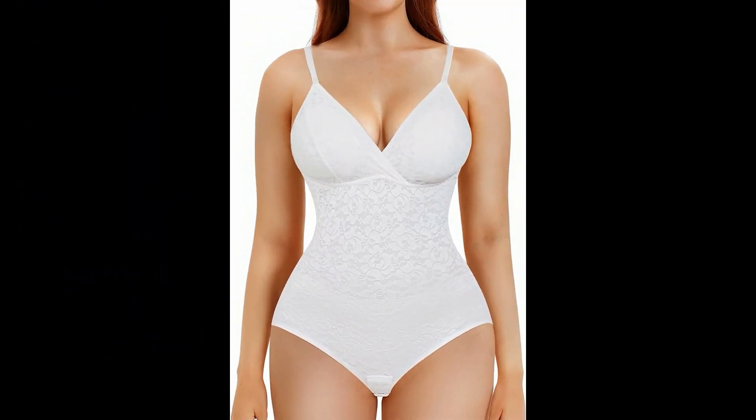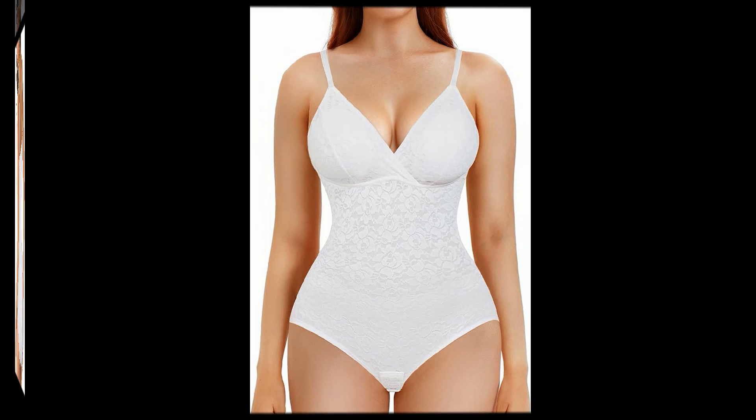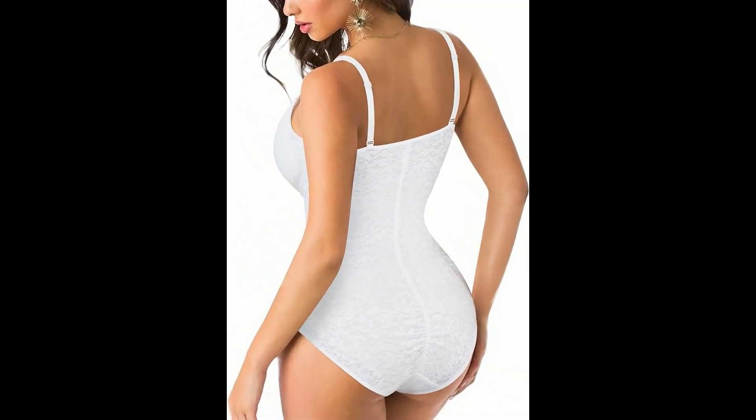Hello wonderful viewers of our channel, why you choose smile products. We are thrilled to have you here. Today we have got something truly exciting with you. In this video, we will unveil a remarkable product from Amazon's collection that has shown high value and quality.